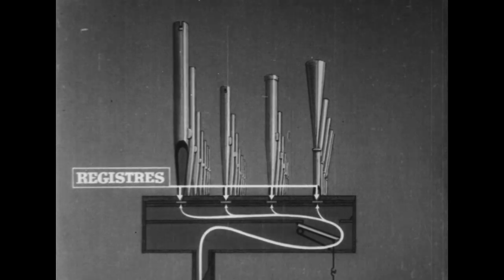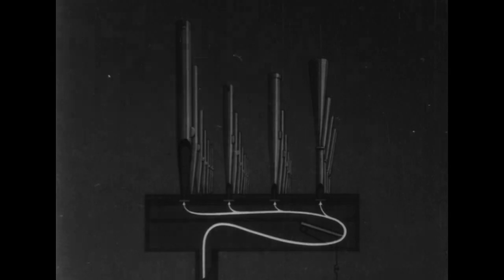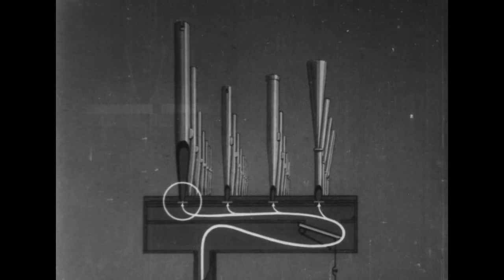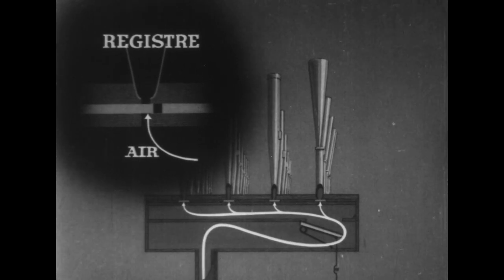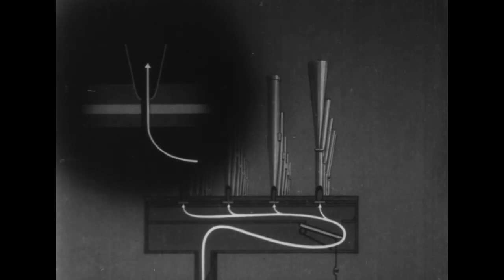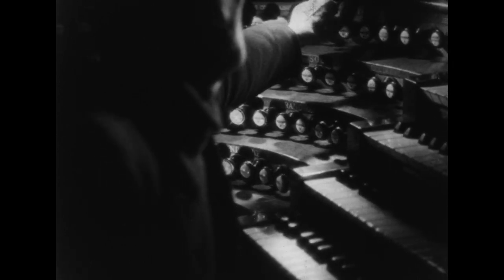Quand les trous dont sont percés glissière et plaquettes sont dans le même alignement, l'air est admis dans le tuyau. En cas contraire, il est refusé. La soupape commande donc la note et les registres le timbre. Les registres sont tirés ou renvoyés par des relais mécaniques aux pneumatiques commandés par ces boutons placés à la console sous la main de l'organiste.